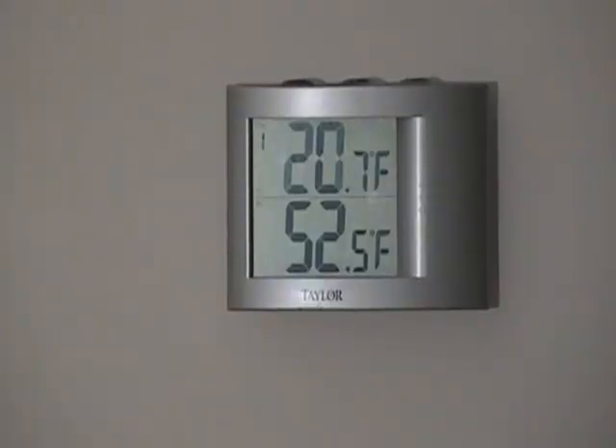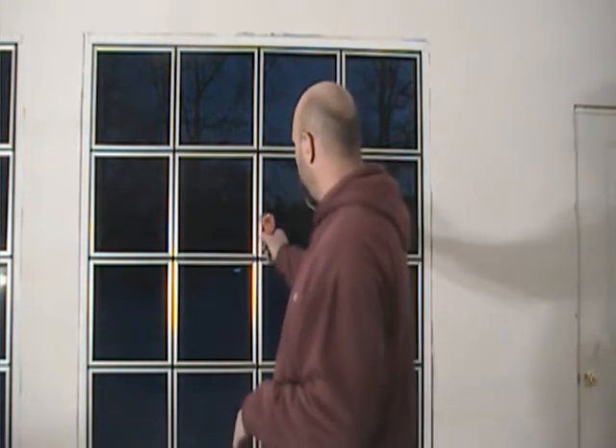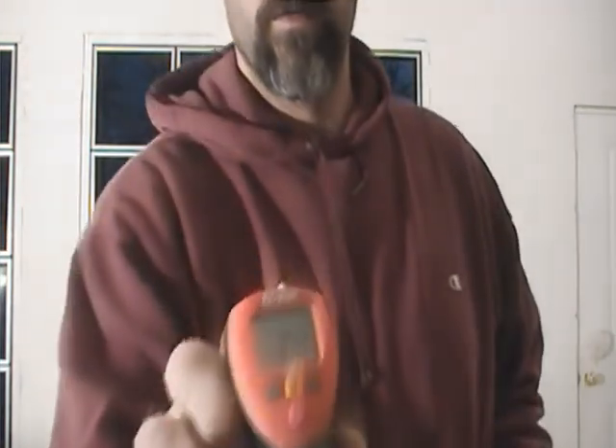It's 4:30 on December 22nd. You can see the temperature dropping outside — it's now down to 20.7. The inside temperature has actually risen; in the last hour it's gone from 51.4 to 52.5. At 3:30 the window was in the 74 to 75 degree range. An hour later the room is warming up and the windows are starting to cool down. The window is now reading 70.8 degrees — it's throwing that heat into the space. Hopefully the room will continue to rise as the windows continue to cool over the next couple of hours.